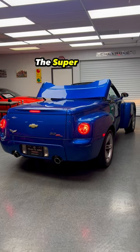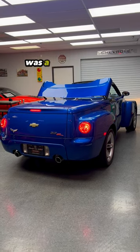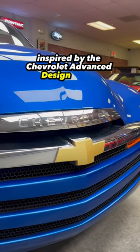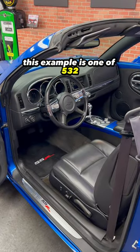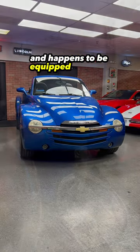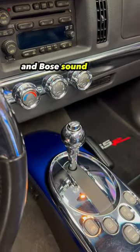The Supersport Roadster or SSR was a retro-futuristic design inspired by the Chevrolet Advanced Design trucks. This example is one of 532 finished in Pacific Blue Metallic and happens to be equipped with the Chrome package and Bose sound system.